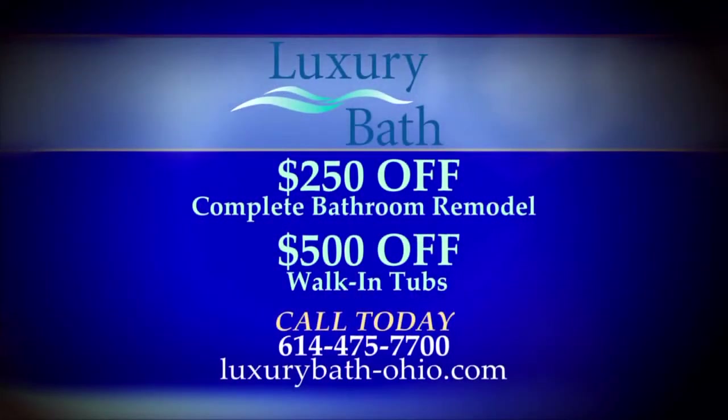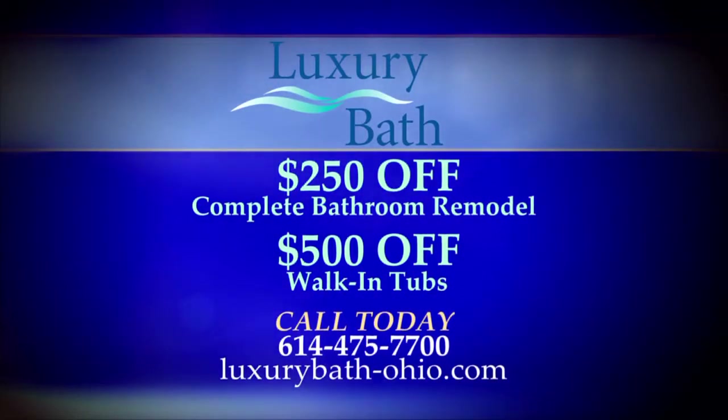Michelle, thanks so much for joining us today. Thank you, Jeanne. To learn more, call 614-475-7700 or visit Luxury Bath System's Polaris Area Showroom on Cotter Street in Lewis Center.